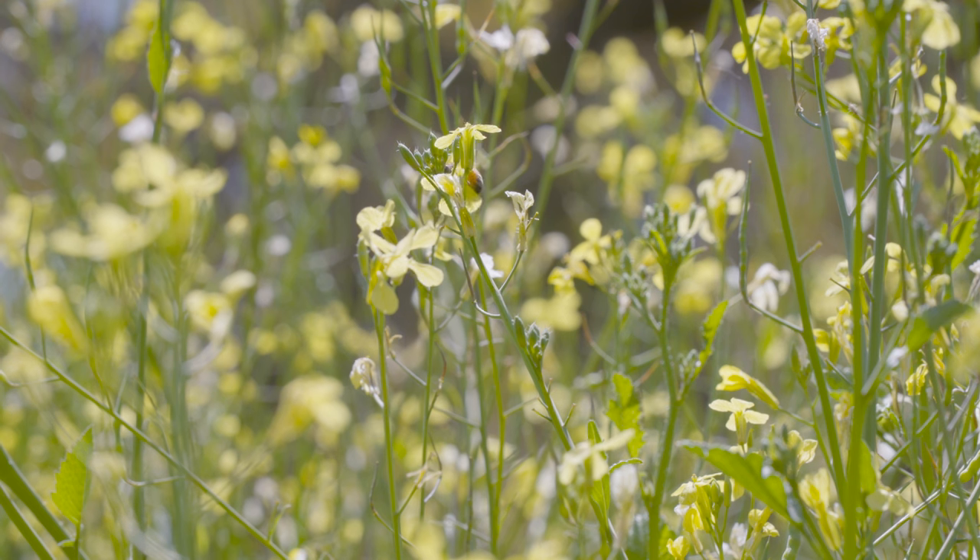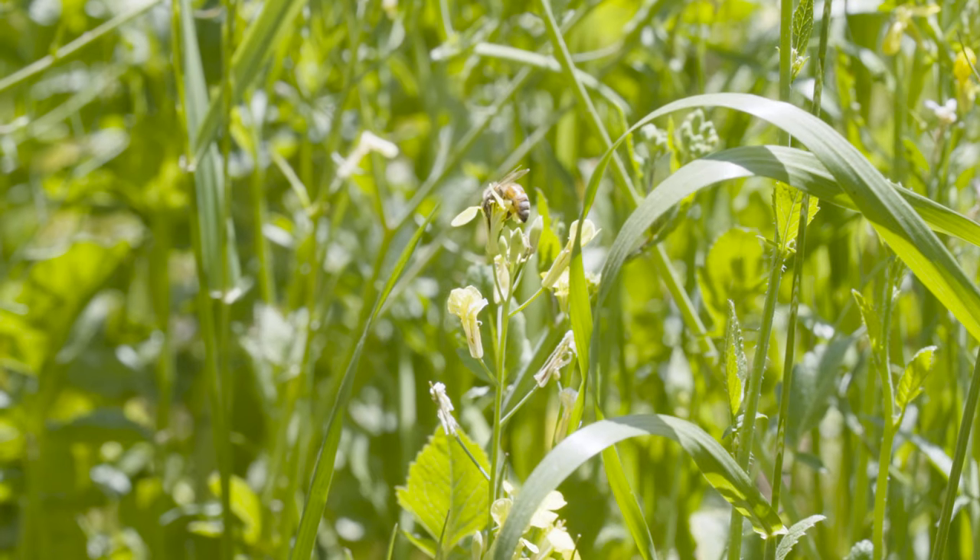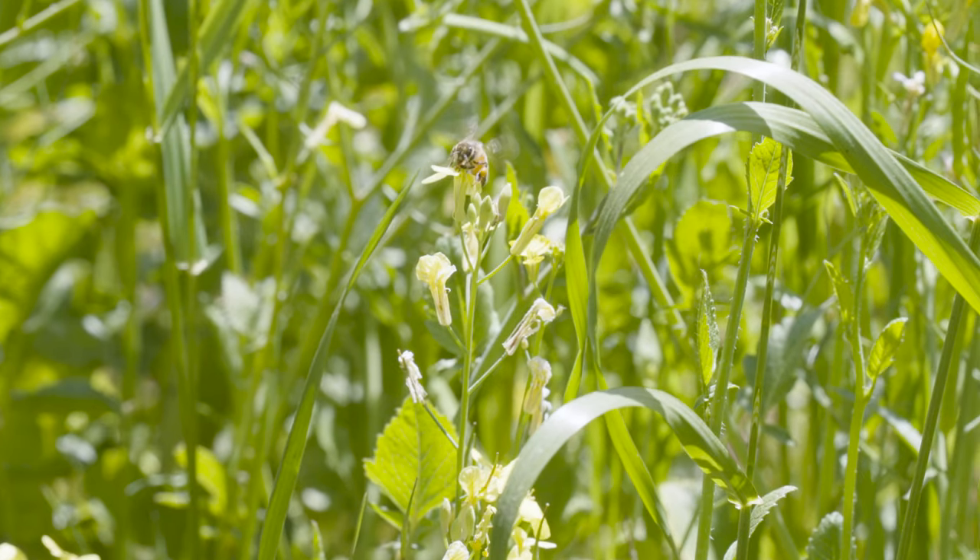Location, location, location. It is true that a lot of beekeeping is about management, but it's also true that a lot of successful beekeeping is about simply where you keep your bees. Apiary site is incredibly important, so let's consider some of the factors that you need to think about when you're choosing a place to put your bee colonies.